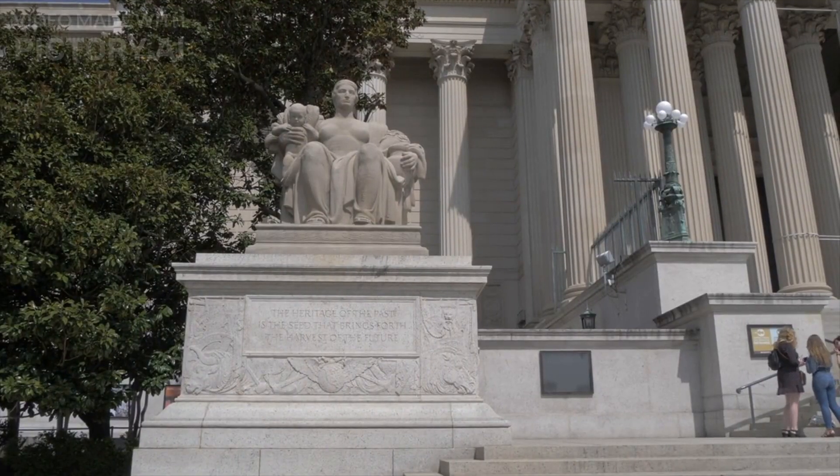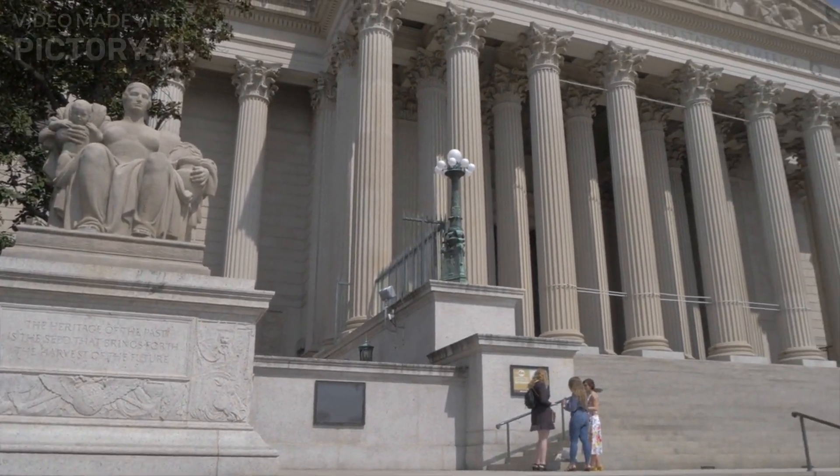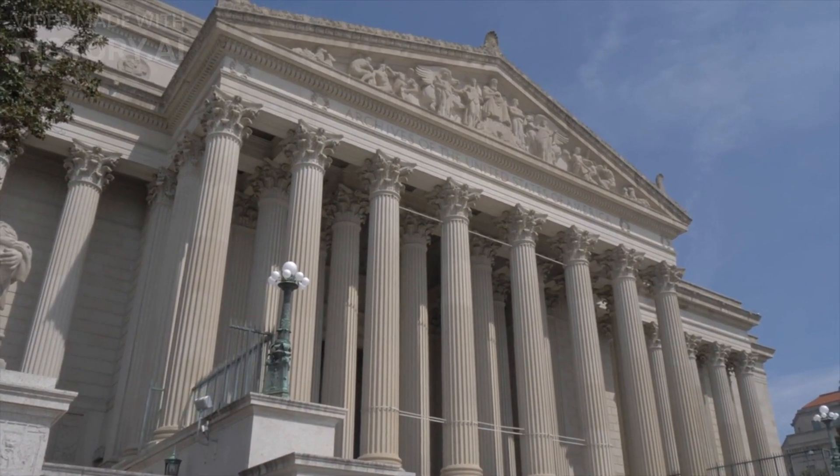7. The National Archives. The National Archives is home to some of America's most important historical documents, including the Declaration of Independence, the Constitution, and the Bill of Rights.